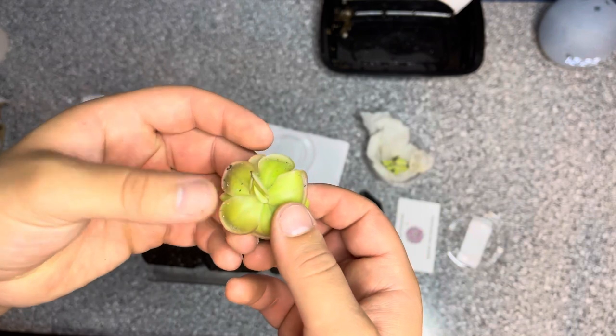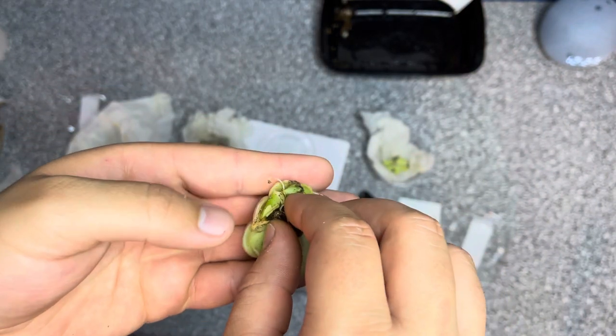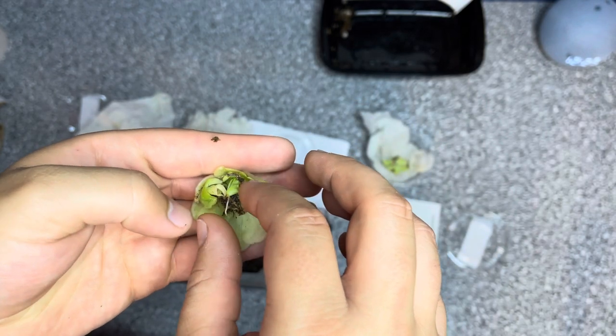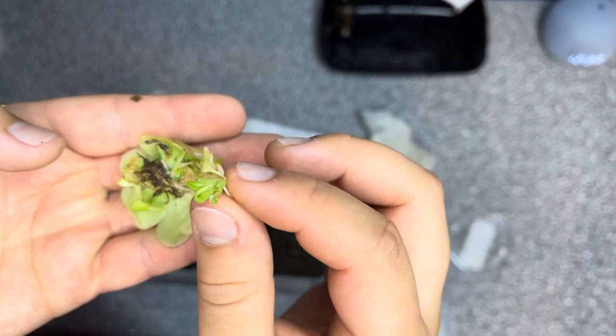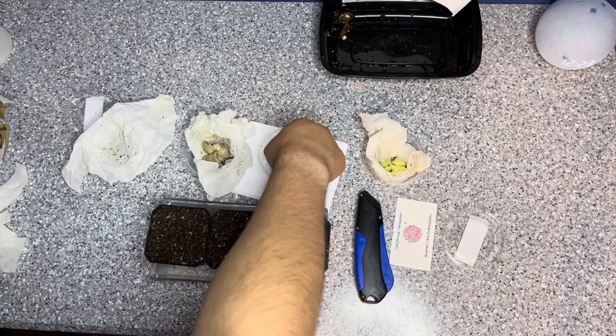This one is the Tangerine. As you can see, all the roots are bunched up so I'm just going to try to pull them down a little bit without hurting them. Looks like there's another one down here, so it looks like I might have gotten two Tangerines.